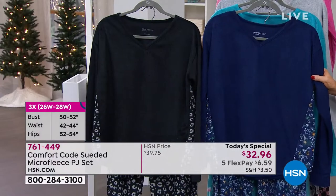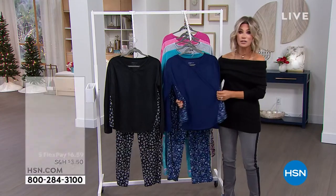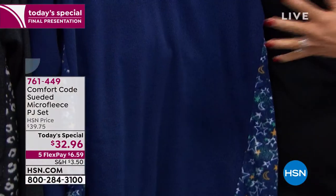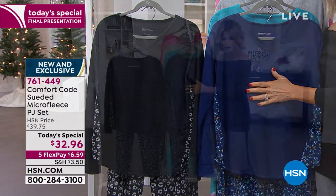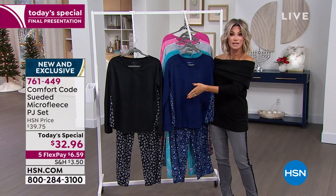I wish you could feel this — how soft this is. I know Cuddle Duds, again, Comfort Code is exclusive to us here at HSN. It is their sister brand, manufactured in the same facilities. What a steal. When you think about Cuddle Duds, you spend $30 for just one of their sleepwear tops. You get the entire look today for $32.96. But this is your final chance.